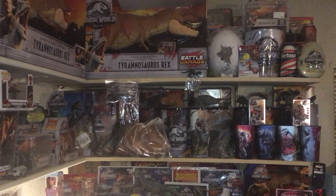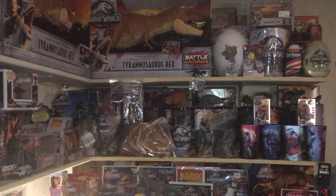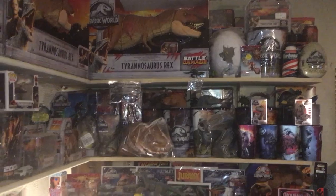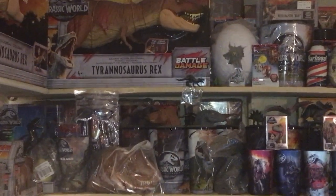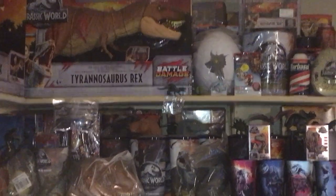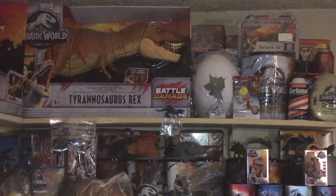I wanted to get — instead of grabbing all the dinosaurs and figures right away — I wanted to try to get the exclusives first, like the promos for the movie theaters and stuff like that. There they are up there.